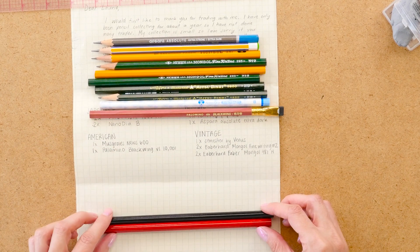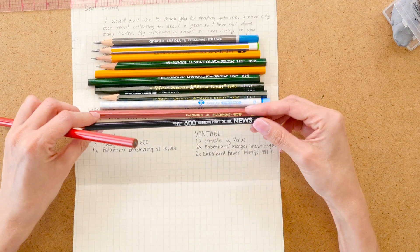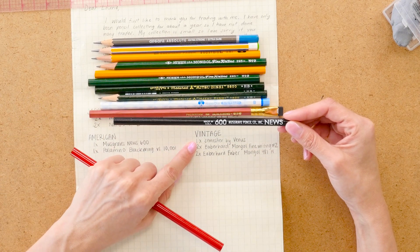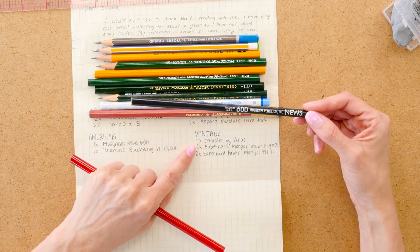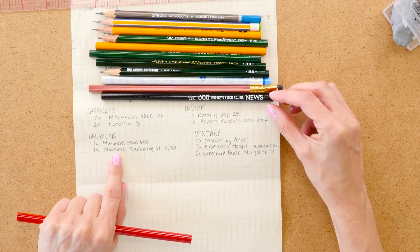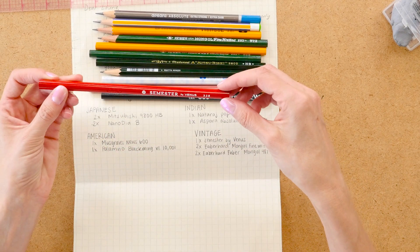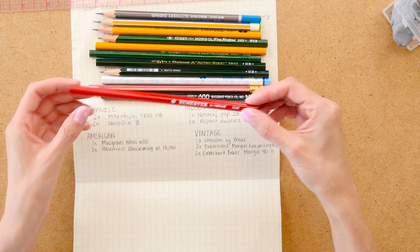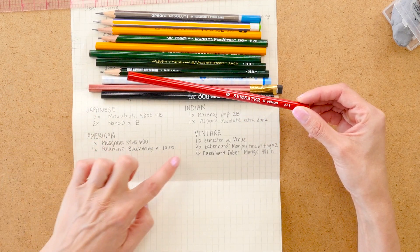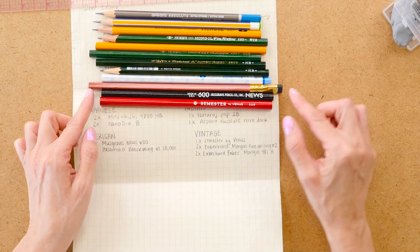Some were one-offs: the Palomino Blackwing Volume — I'm not sure, it might be Volume 10,001. I didn't sharpen that one. I also didn't sharpen the other vintage ones — the Musgrave News 600, and the Venus, which is another vintage one.